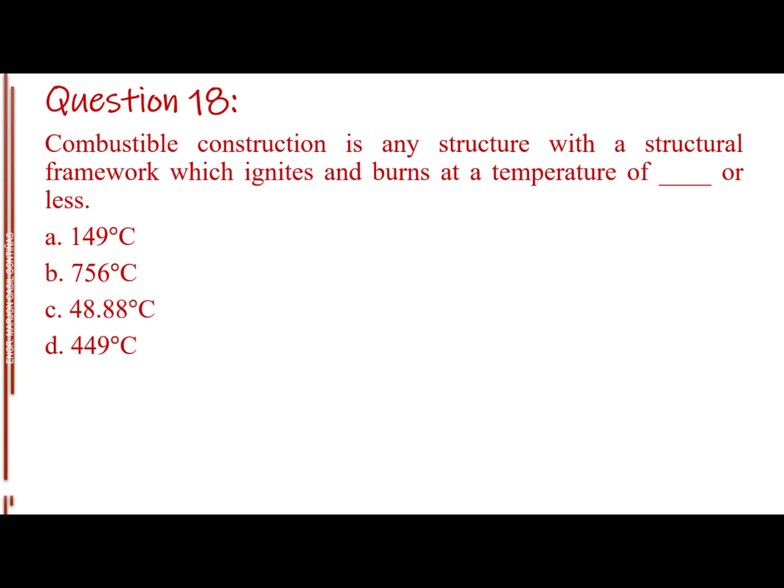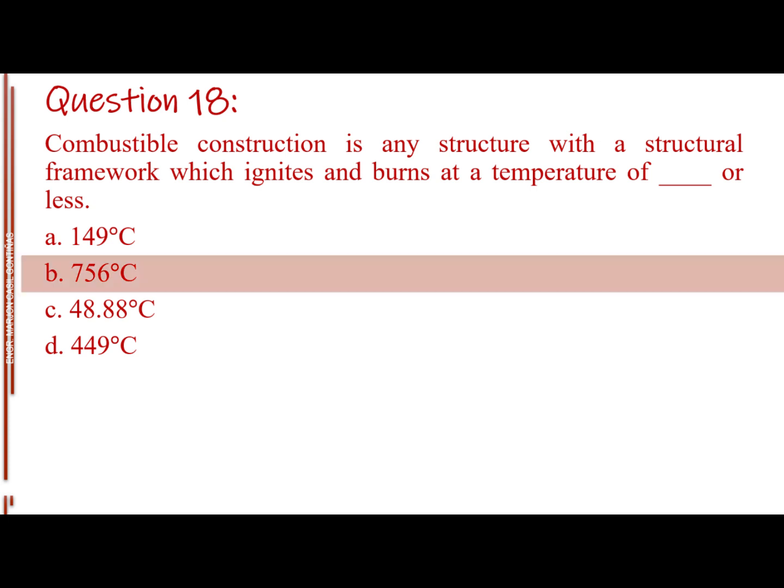Question number eighteen. Combustible construction is any structure with a structural framework which ignites and burns at a temperature of blank or less. Letter A: 149 degrees Celsius. Letter B: 756 degrees Celsius. Letter C: 48.88 degrees Celsius. Letter D: 449 degrees Celsius. The answer is Letter B, 756 degrees Celsius.